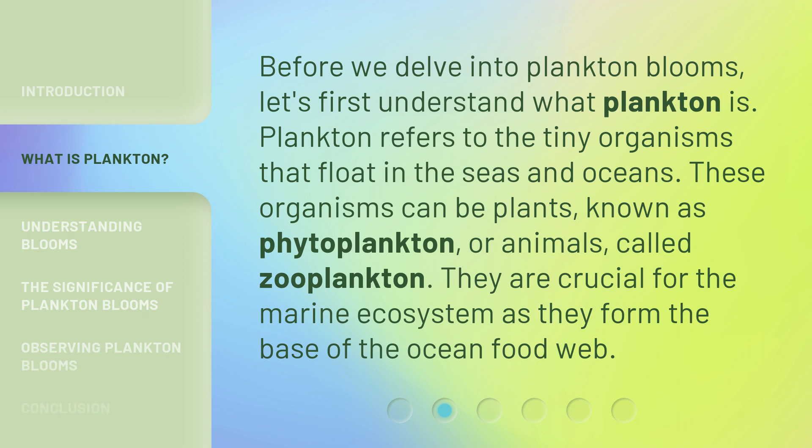Before we delve into Plankton Blooms, let's first understand what plankton is. Plankton refers to the tiny organisms that float in the seas and oceans. These organisms can be plants, known as phytoplankton, or animals, called zooplankton. They are crucial for the marine ecosystem as they form the base of the ocean food web.